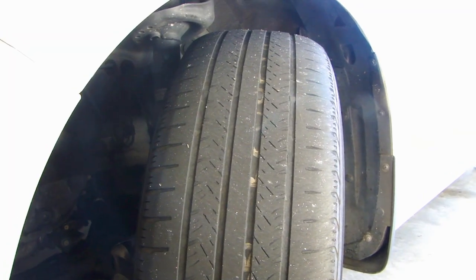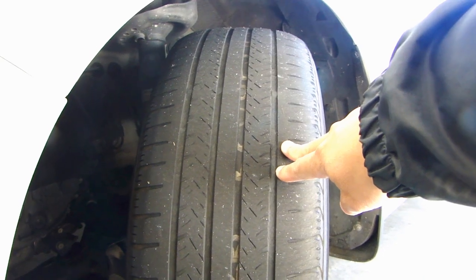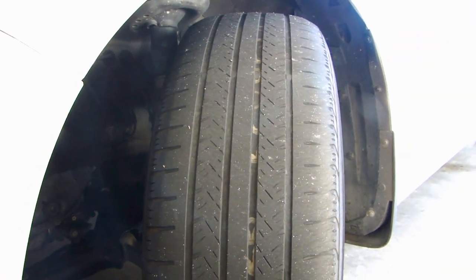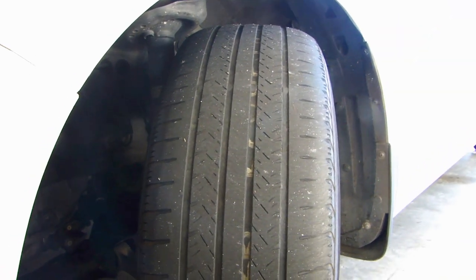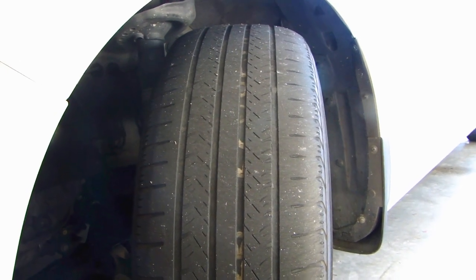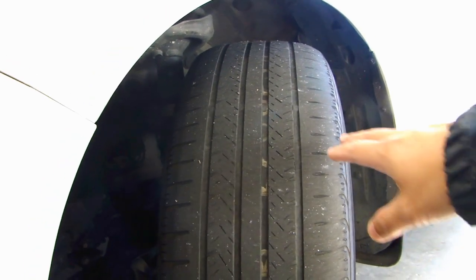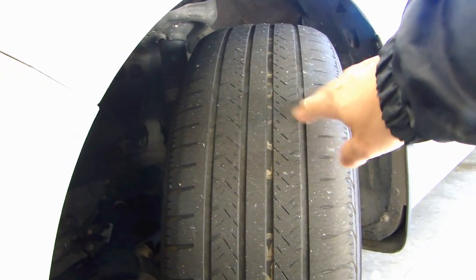To have proper wear on the tire, make sure that your car is aligned properly, the tire inflation is set to the right PSI according to what your vehicle specifies, and also make sure the tires are balanced — that will help in the even wearing of the tire tread.